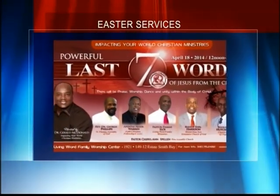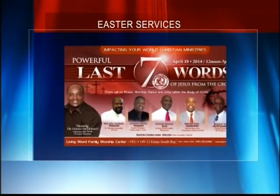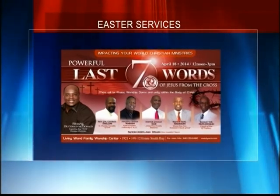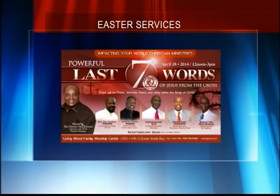On Thursday, April 17th, St. Peter and Paul Cathedral will be having a Mass of the Lord's Supper followed by the adoration of the Blessed Sacrament from 7 p.m. until midnight. And on Friday, April 18th, the celebration of the Lord's Passion at 12 p.m. for children and 3 p.m. for adults over on St. Croix.